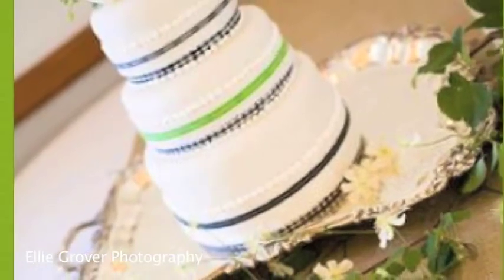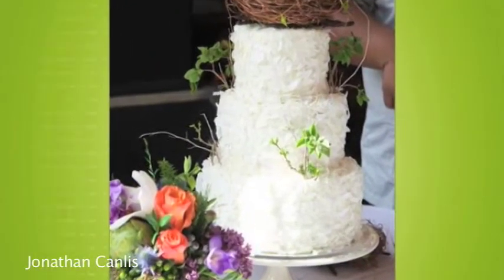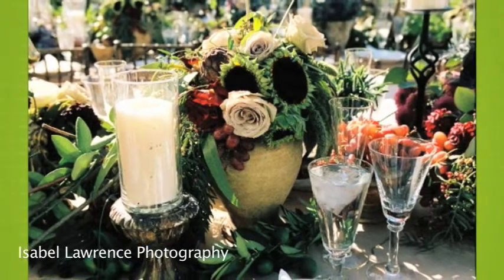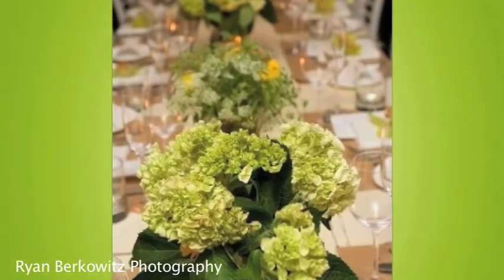Food is a really big one. If you want to have a cake and you want it to look a certain way, just ask your baker whether or not you can include a few organic ingredients. Flowers is another really easy way to go green, just by substituting in locally grown, organic, or Veriflora certified flowers. Just use things that are produced in about a hundred mile radius of the event.